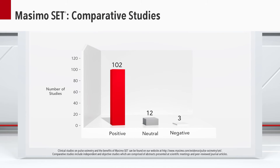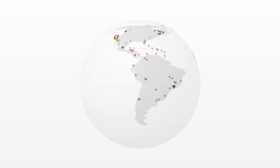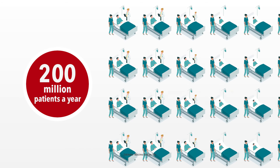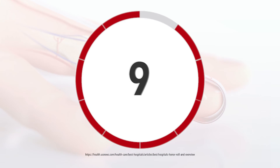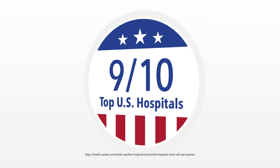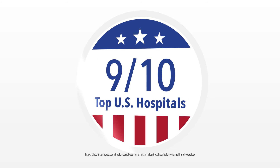Since its introduction in 1995, Masimo SET has been shown in over 100 independent and objective studies to outperform other pulse oximetry technologies. Today, Masimo SET is used to monitor more than 200 million patients around the world annually. SET is also the primary pulse oximetry technology at nine of the top 10 hospitals according to the 2020 to 2021 U.S. News and World Report Best Hospitals Honor Roll.